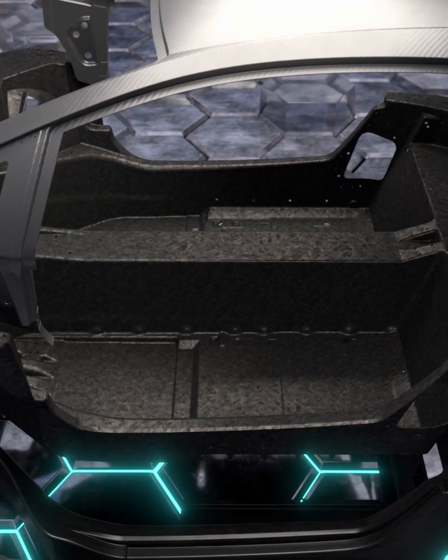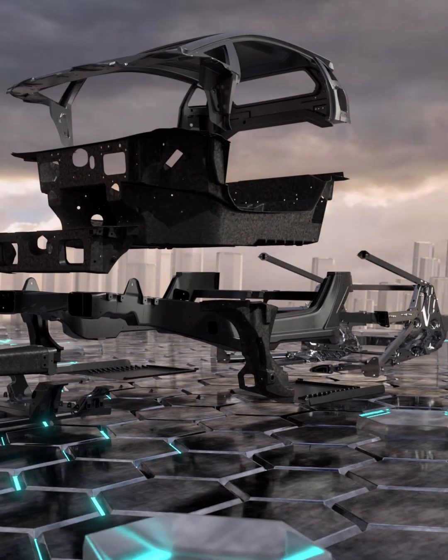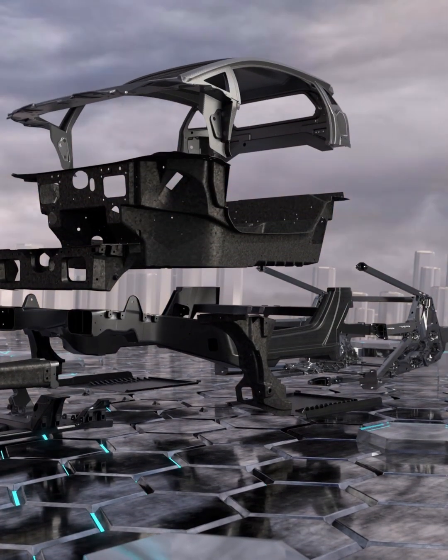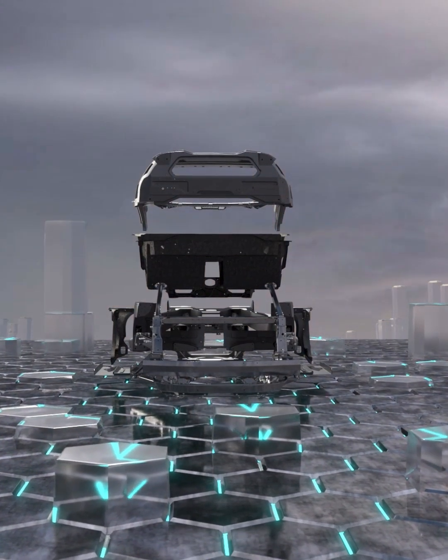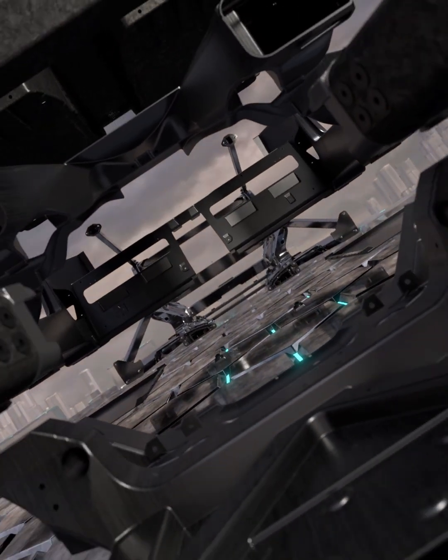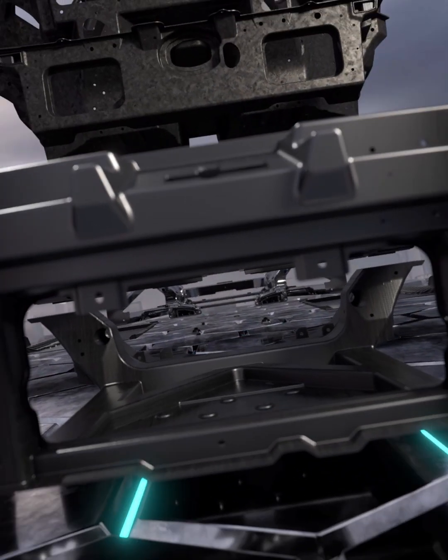We use several different technologies to reduce the weight as well as increasing the stiffness. Both we have achieved in a very dramatic way compared to the old Aventador. To give you one example: